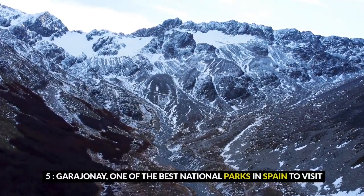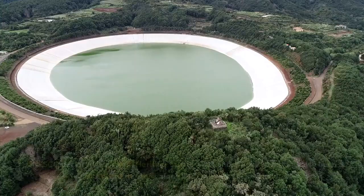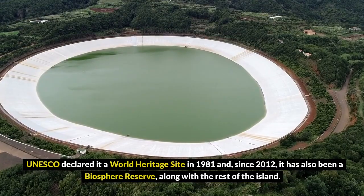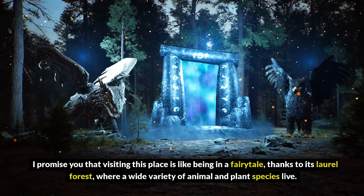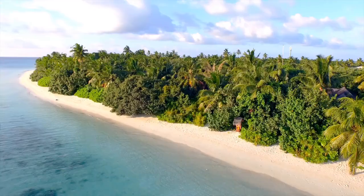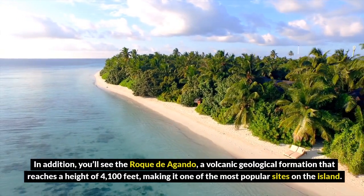5. Garajonay, one of the best national parks in Spain to visit. Garajonay National Park is one of the best places to see in La Gomera and one of the most unique national parks in Spain. UNESCO declared it a World Heritage Site in 1981, and since 2012 it has also been a biosphere reserve, along with the rest of the island. Visiting this place is like being in a fairy tale thanks to its laurel forest, where a wide variety of animal and plant species live. You'll also see the Roque Agando, a volcanic geological formation that reaches a height of 4,100 feet, making it one of the most popular sites on the island.